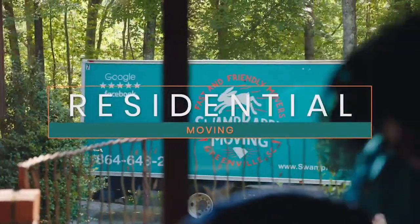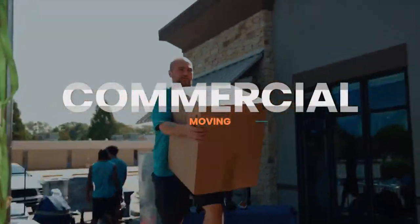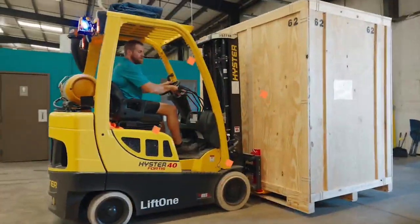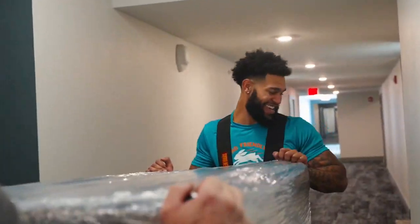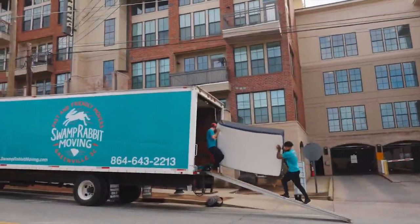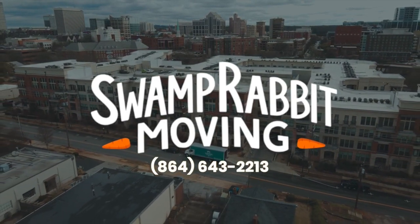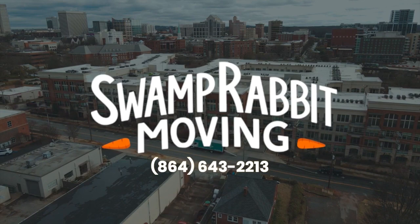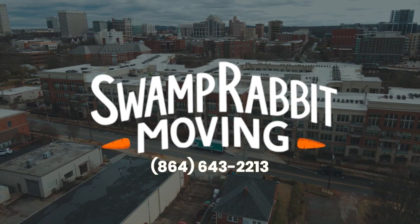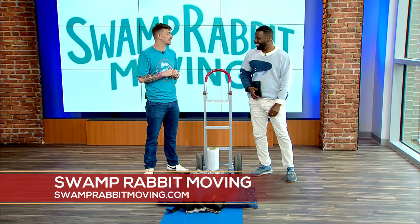If I'm moving in the next three weeks, is there still time to call you guys and get it done quickly? We are reaching spring, which is our peak season for moving, so I say the sooner the better — but always give us a call because we're going to do whatever it takes to get you on the schedule. It's all based on availability, but we always work with people to make sure we meet everybody's needs.